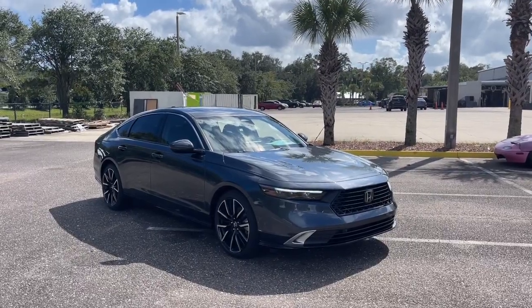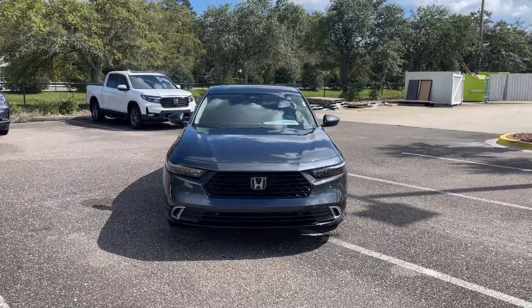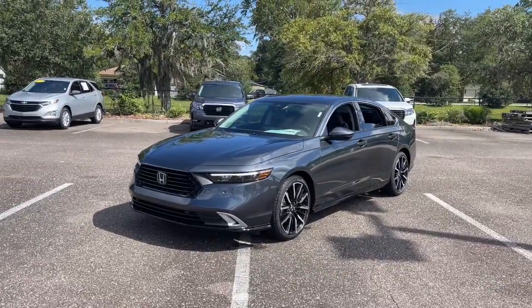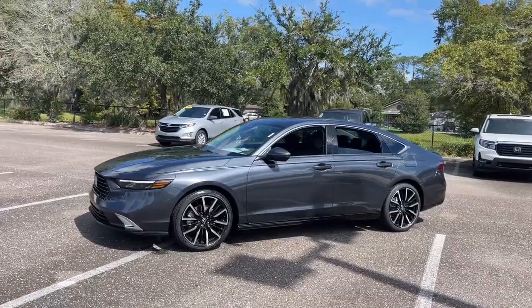Look no further than the 2024 Honda Accord Hybrid. See for yourself how comfortable, spacious, and stylish a hybrid sedan can be. This Accord Hybrid combines everything you're looking for in a mid-sized sedan with the smooth, intelligent efficiency of a hybrid.